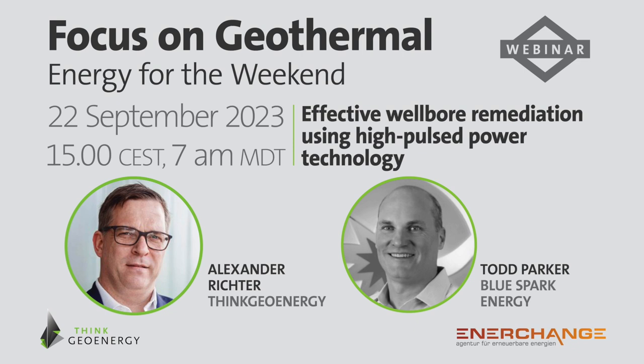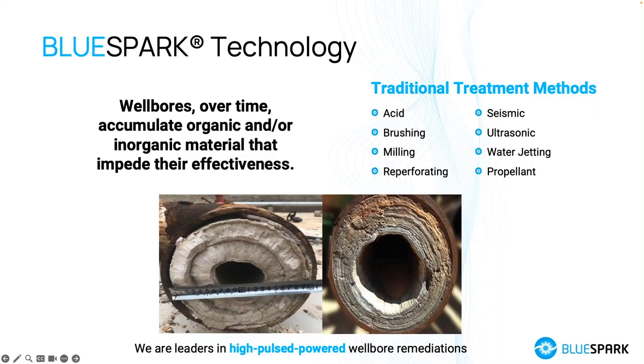Thank you very much, Alex. I want to talk today about the technology that BlueSpark has developed — fundamentally it's used for wellbore remediations. Wellbores, be they geothermal, water wells, or hydrocarbon wells, have a tendency over time to accumulate debris that impacts the effectiveness of flow through the wellbore. Fluids moving through reservoirs acquire sediment and minerals, and through pressure and temperature changes, leave that mineralization behind. As you can see in the pictures, it can become quite severe, and this is a particular issue within the geothermal space.